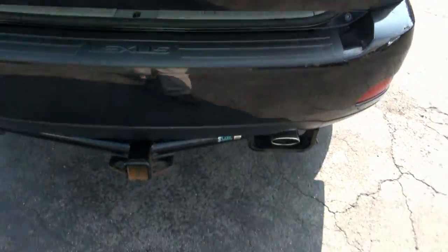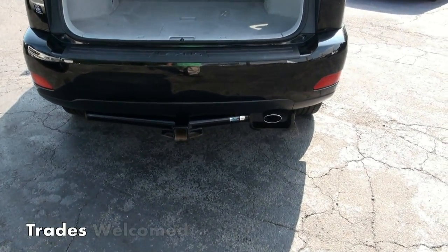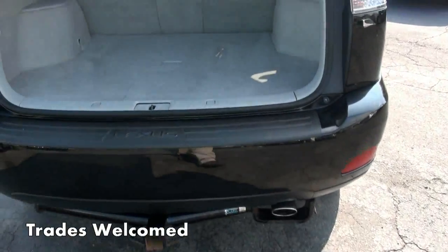What's pretty cool about this — it has a trailer hitch from a company called Kurt. Never seen it before, but I like the fact that it goes around the exhaust. That was pretty cool.